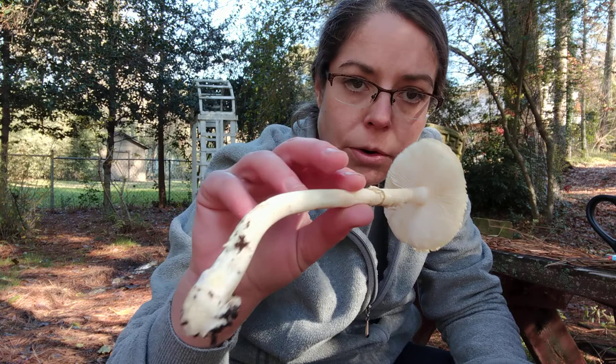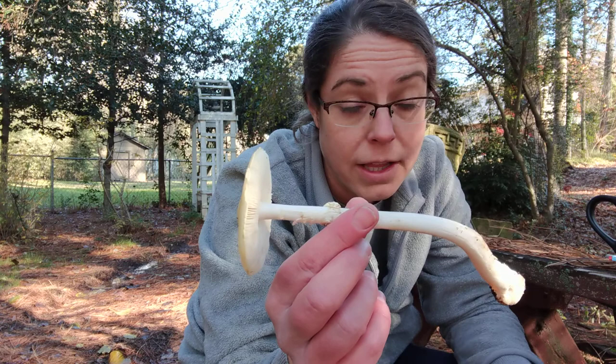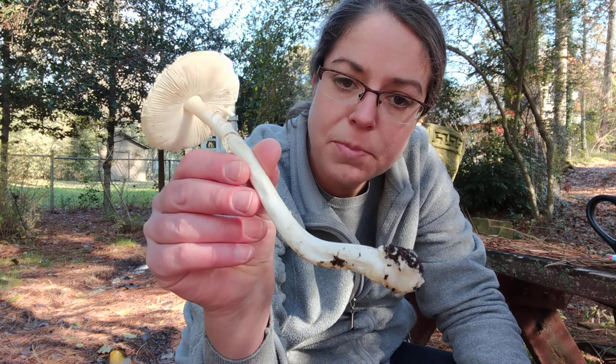It does look a great deal like the death cap mushroom. These are edible, but I highly recommend never bothering to eat them. There are a lot of great edible mushrooms that don't look like deadly poisonous species, so this is not on my ever-to-eat list.